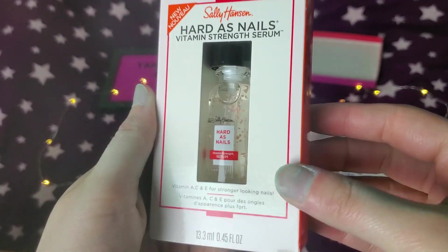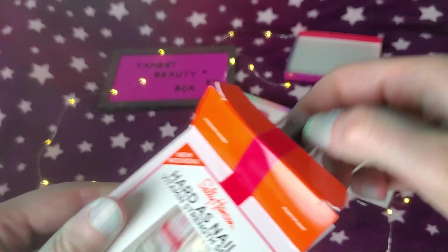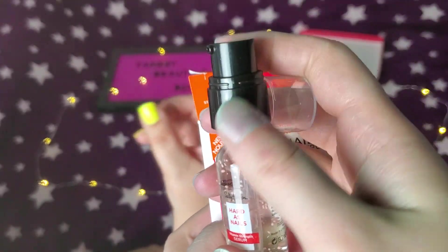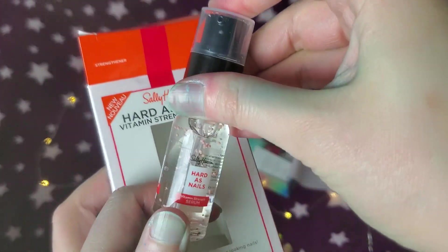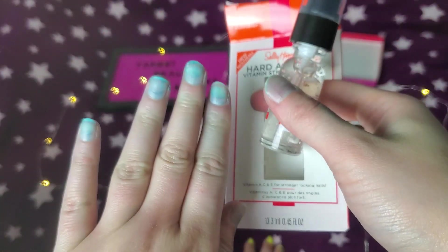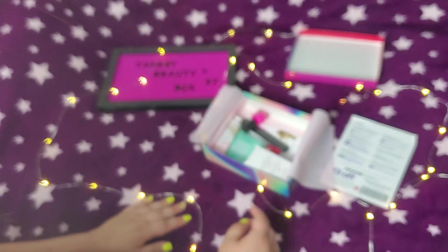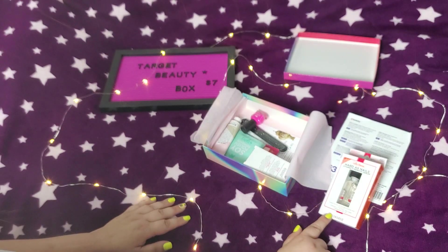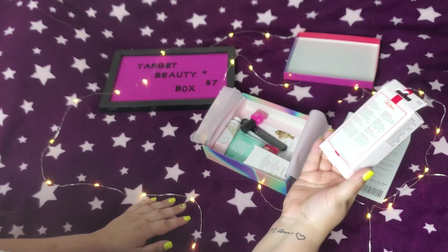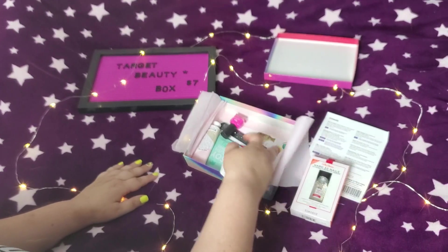My nails need something, actually. I used to use one of these a long time ago. How does this open? Oh, it's like a pump — it's got a little pump. The one I used before looked like a nail polish bottle. Excuse my nails today because I dyed my hair. Those are actually pretty expensive — that's a good, full size. That's already worth seven bucks right there. This box is already worth it.